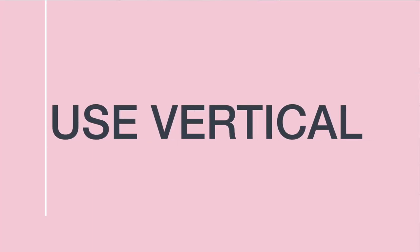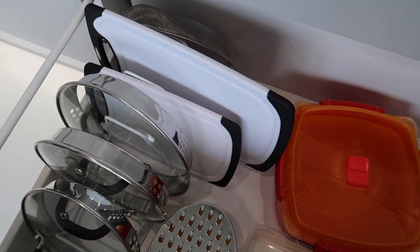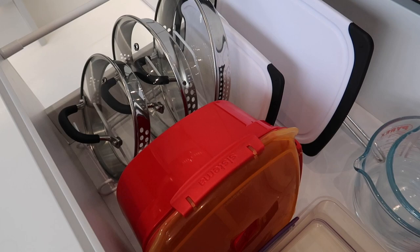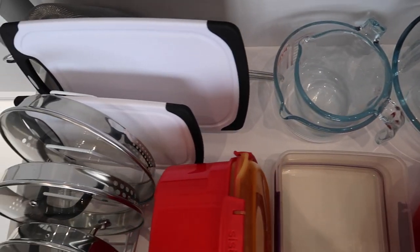Think about vertical storage solutions wherever possible, because rather than storing things horizontally, they will often fit a lot better if you just turn them the other direction. This works especially well for pan lids. I used to have a pan lid nightmare where they were falling out every time I opened a cupboard. I now have a pan lid sorter so they are stored vertically, kept securely so they don't rattle around, and it's just a better use of space.